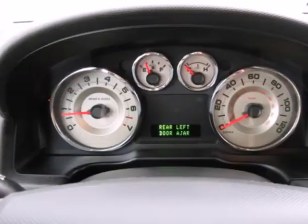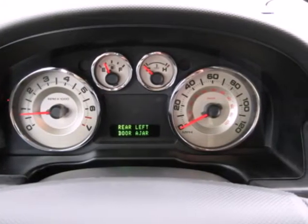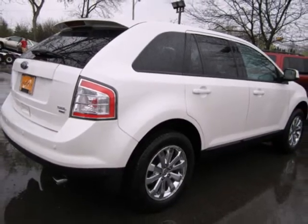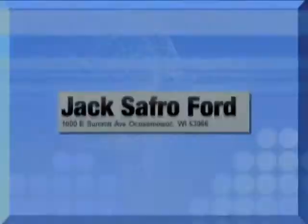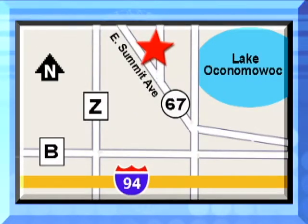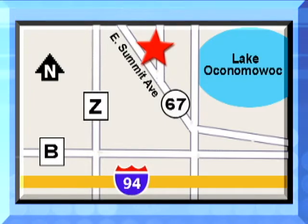True to its name, the Ford Edge offers the cutting edge in technology with a wide array of standard high-tech features for your enhanced driving pleasure. Jack Safro Ford is conveniently located two miles north of I-94 on Highway 67 in Oconomowoc. Call today.